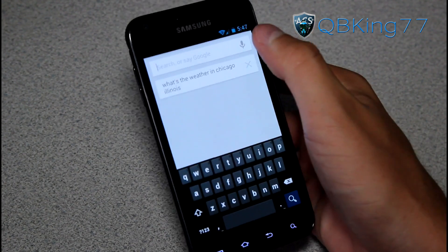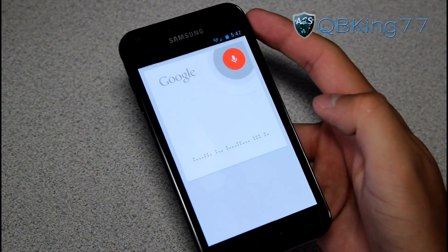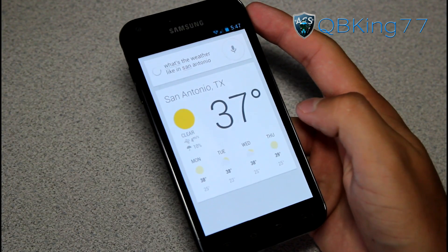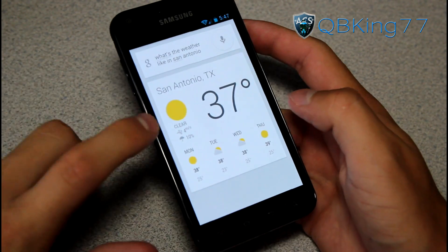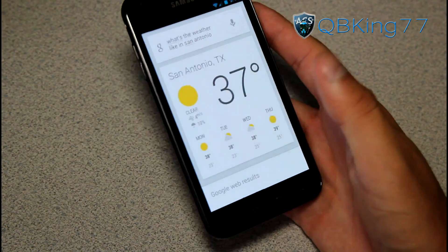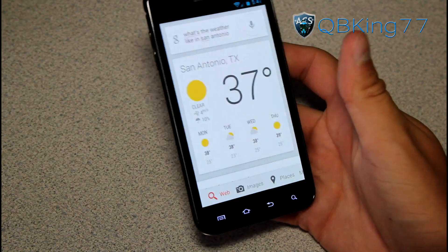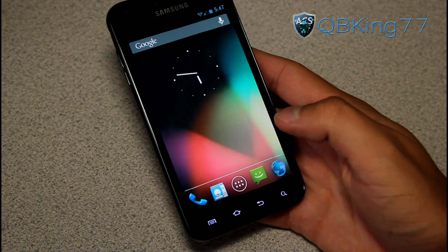We can go to Google Now and say, 'What's the weather like in San Antonio?' It's 37 degrees and clear. You're going to have to change the settings if you want it in Fahrenheit instead of Celsius — that's why it says 37 degrees. Google Now works great, loaded right up. I am on Wi-Fi at the moment.